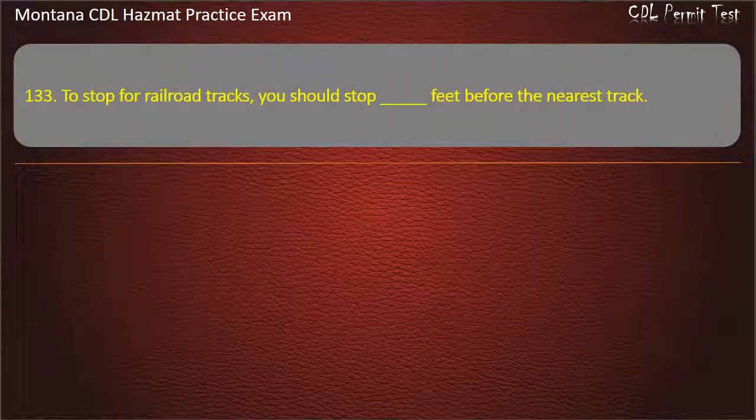Question 133. To stop for railroad tracks, you should stop how many feet before the nearest track? 15 to 50; 5 to 20; or 10 to 35. Answer: 15 to 50.